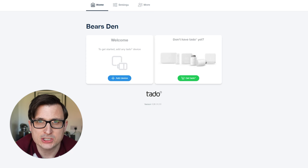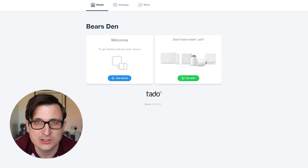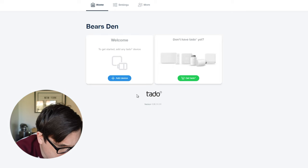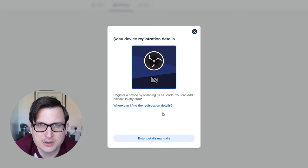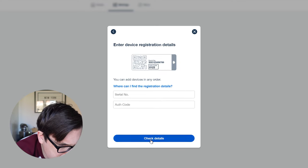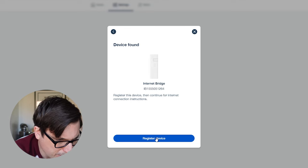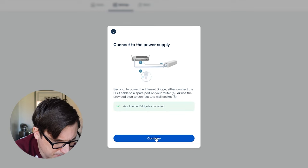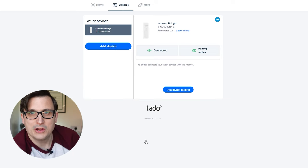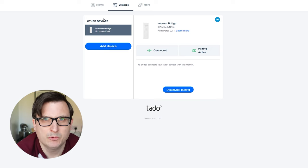Back at the computer with the Tado website up. I've already created my account and now we need to start adding things. First we're adding the internet bridge - click on add device, enter the details manually. It found my device and I registered it - connected to the internet. We've got an internet bridge setup. That was really simple and straightforward.